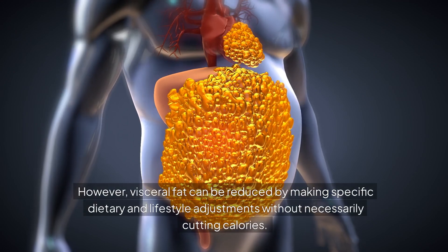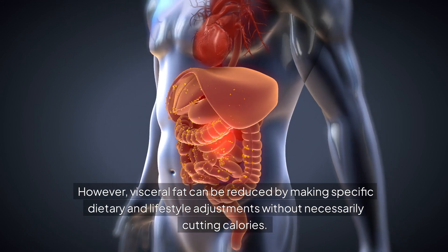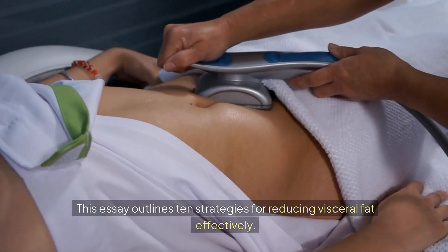However, visceral fat can be reduced by making specific dietary and lifestyle adjustments without necessarily cutting calories. This essay outlines 10 strategies for reducing visceral fat effectively.